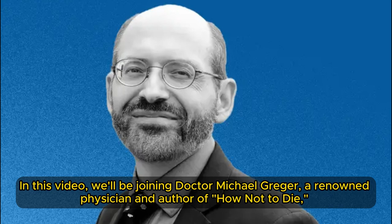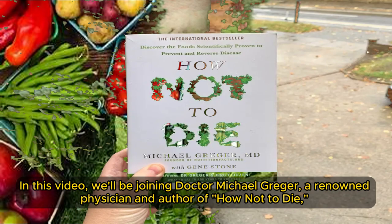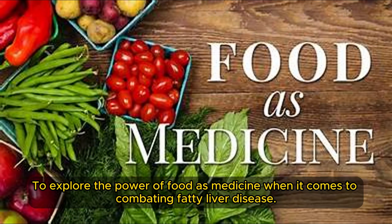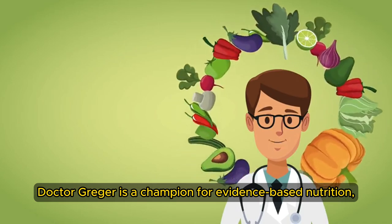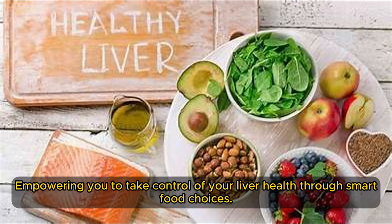We'll be joining Dr. Michael Greger, a renowned physician and author of How Not to Die, to explore the power of food as medicine when it comes to combating fatty liver disease. Dr. Greger is a champion for evidence-based nutrition, empowering you to take control of your liver health through smart food choices.